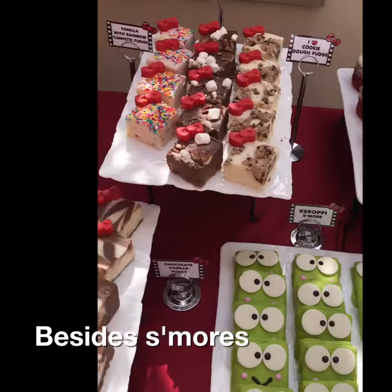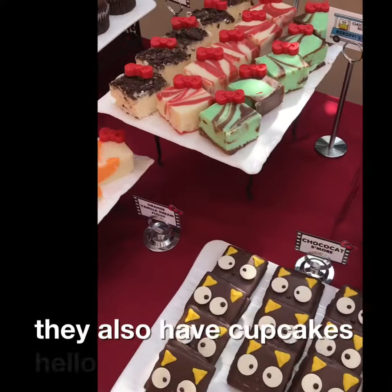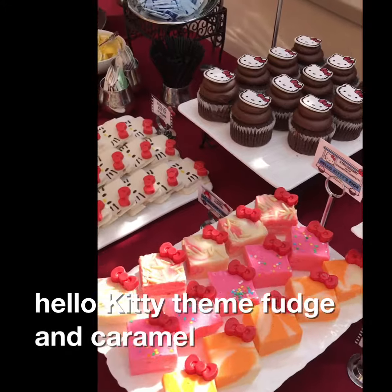Besides s'mores, they also have cupcakes, Hello Kitty themed fudge, and caramel apples.